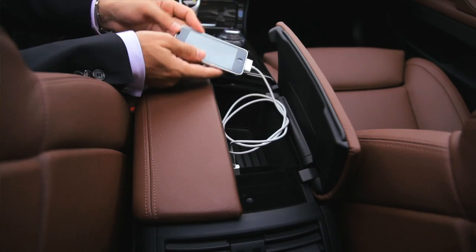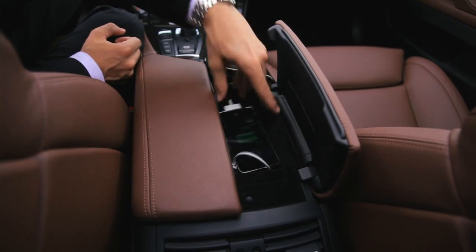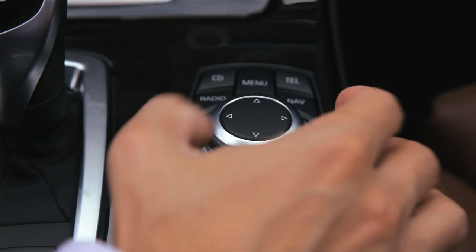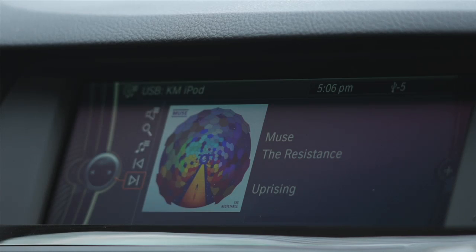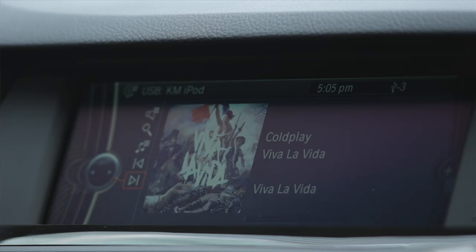That way you can access all of your music instantly and easily using the steering wheel controls, the iDrive controller, and easiest of all voice controls. The best thing about it is that now if you have album art loaded onto your songs, you can see it right on your control display.